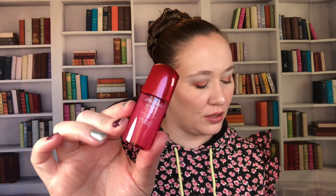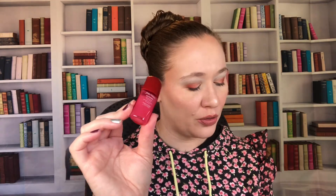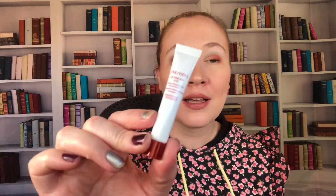Next is a serum — the Alt Immune Power Infusing Concentrate. It says it's new, though it looks very similar to things I already have. This retails for $140 for a full size — I'm definitely not buying the full size because I don't want to spend $140 on a serum.